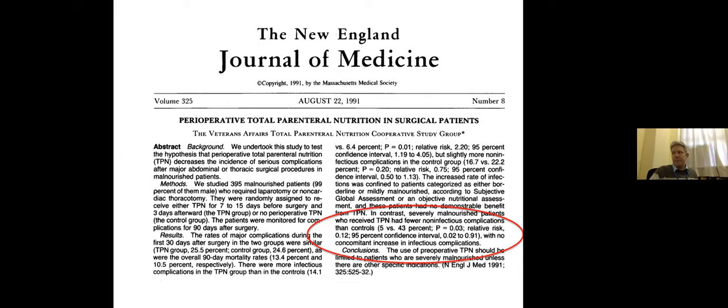Numerous studies in Crohn's have shown benefit of preoperative TPN, but they're all poor quality retrospective historical controls, and TPN has been reserved for patients who can't tolerate exclusive enteral nutrition — there's no point using TPN if you can use your gut. The key is to use hyperalimentation to treat to target: we don't need to get a specific weight. We need to get a patient from losing weight to putting on weight — from catabolic to anabolic. We need albumin coming up and CRP coming down. In one paper, it took a mean of 46 days to turn people around, though one can often get away with less.